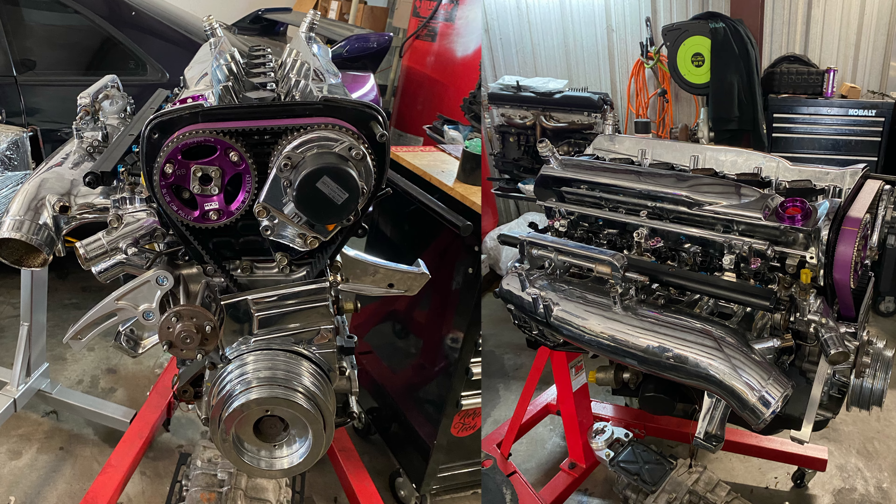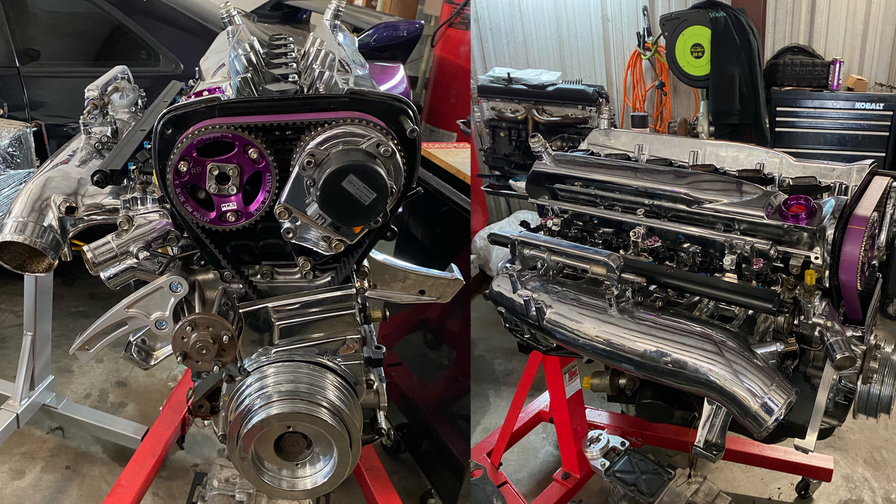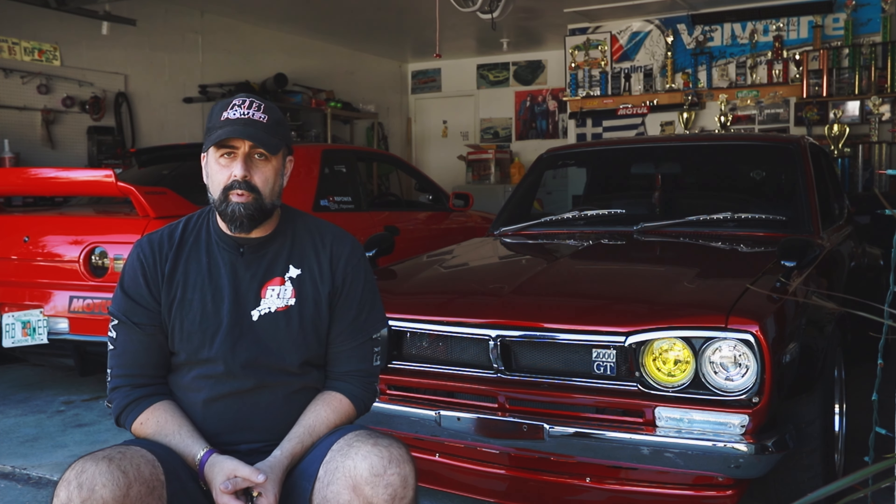Another thing worth mentioning is with the RB26 swap we're planning: we're going to be converting the rear subframe to an S13 subframe. Not only will it be stronger, but we'll also have a lot more options for coilovers and other suspension work. We're also going to need engine management — at this point we're thinking of going with the Haltech Elite for the car. I think it'll complement the RB26 perfectly and allow us to make the proper adjustments.